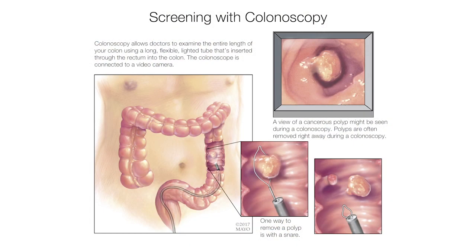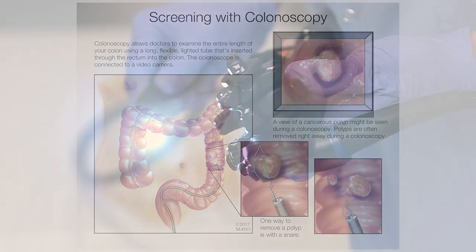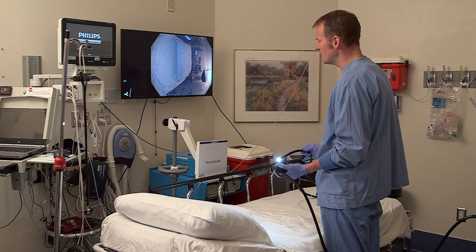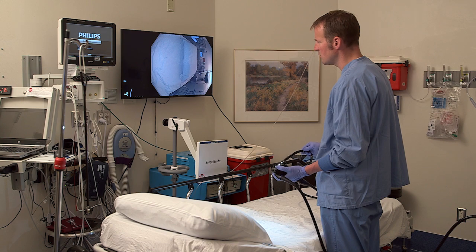a polyp in order to see precisely what the polyp appears to be composed of, tissue-wise. After we turn on the light — which you see here, the lighted end of the instrument — and after advancing the endoscope into a patient,